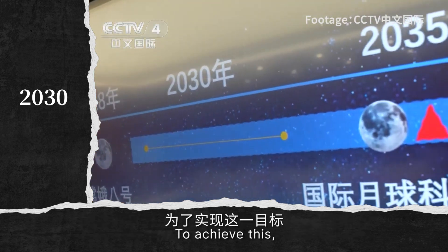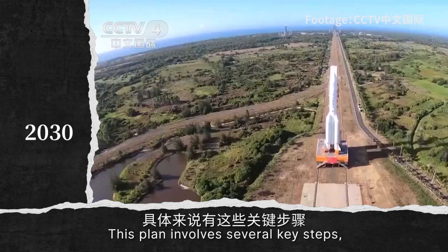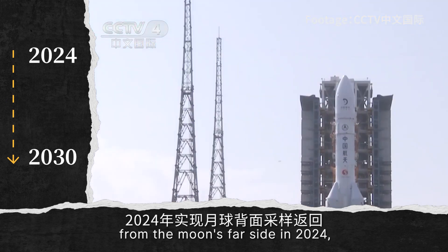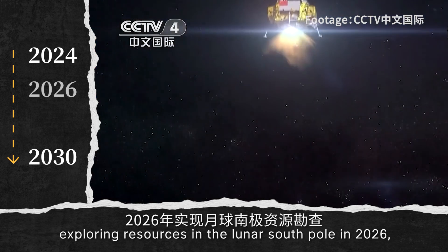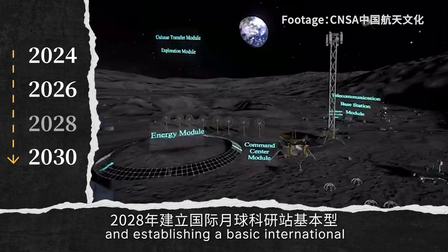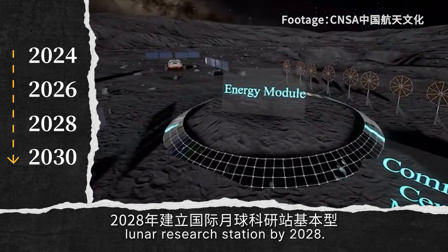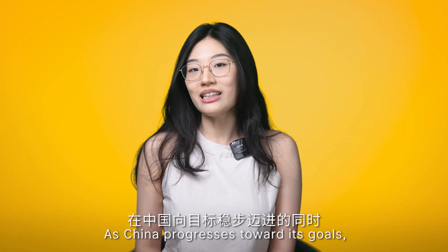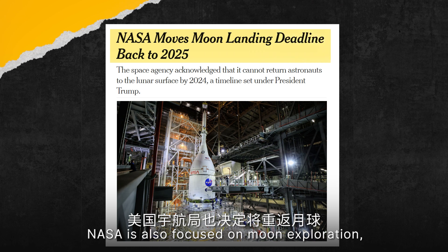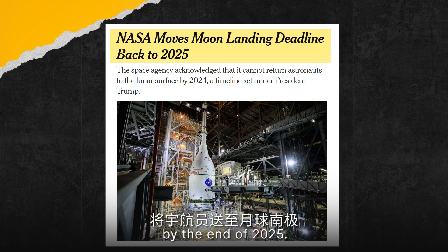To achieve this, China needs first to construct a basic lunar research station. This plan involves several key steps, including collecting lunar samples from the Moon's far side in 2024, exploring resources in the Lunar South Pole in 2026, and establishing a basic International Lunar Research Station by 2028. NASA is also focused on Moon exploration, with plans to send astronauts to the Moon's South Pole by the end of 2025.